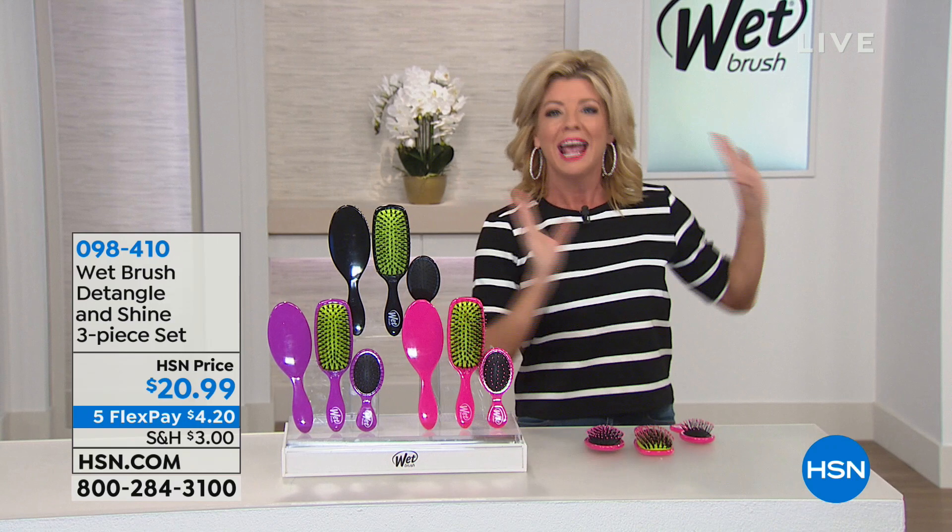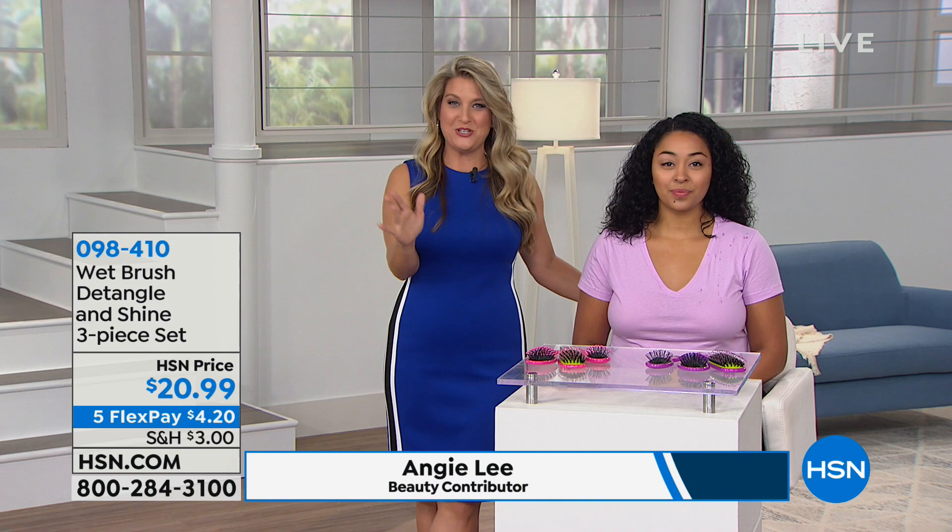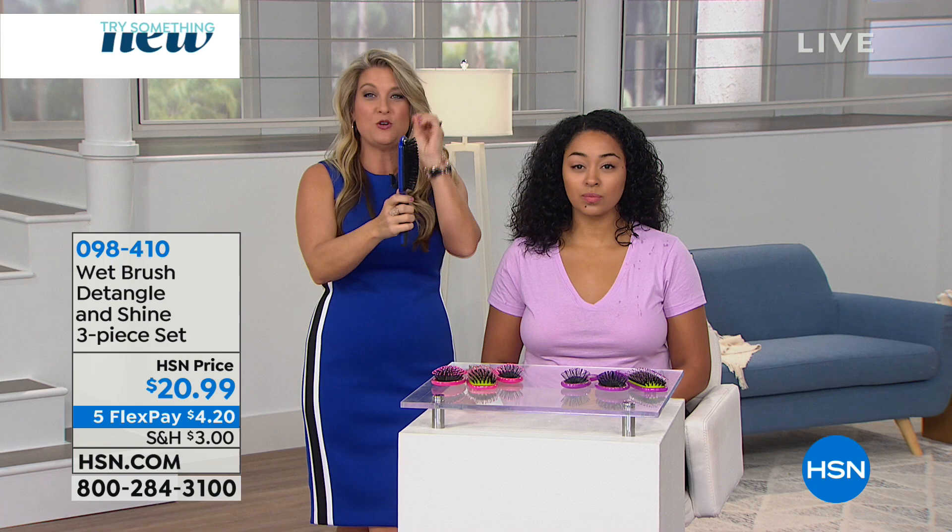Angie Lee is our spokesperson, and this truly is one of the top-selling bundles we do here. You're getting the best of all worlds — you want to stop battling your hair and stop breaking it off. Here I'm using what we would typically think would be a good hair brush, but when you try to brush your hair with it, you're pulling out the hair and damaging it.